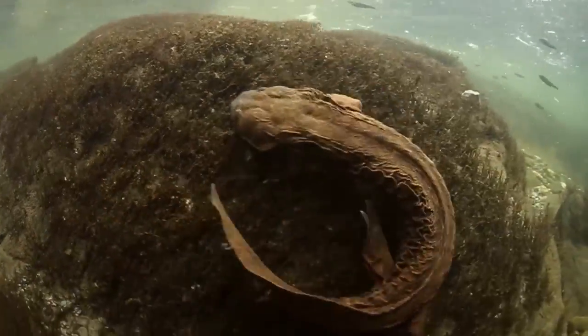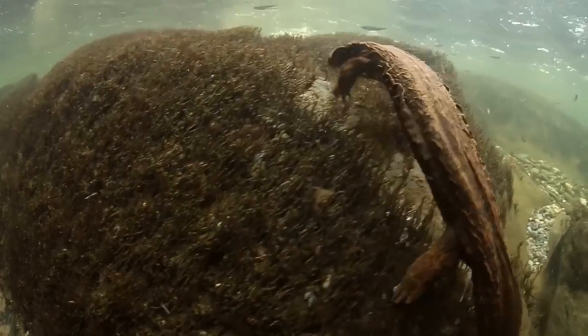There are so many things going on below the surface of the water, and what I love about working at the Tennessee Aquarium Conservation Institute is we have the chance to help some of those species.